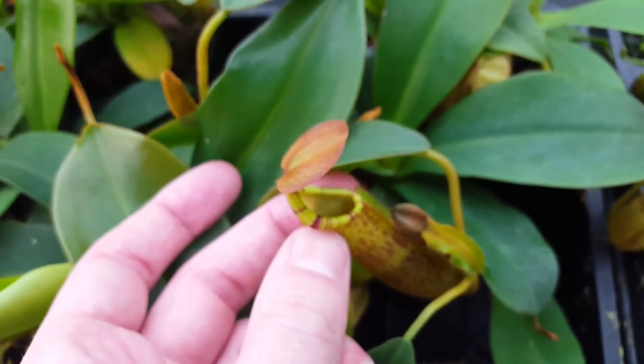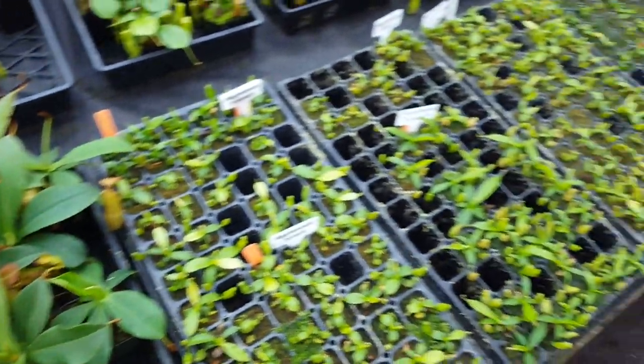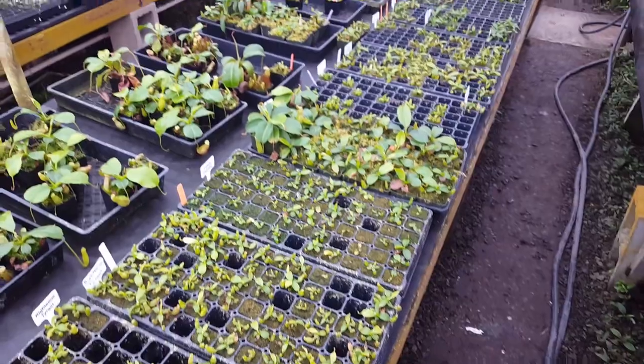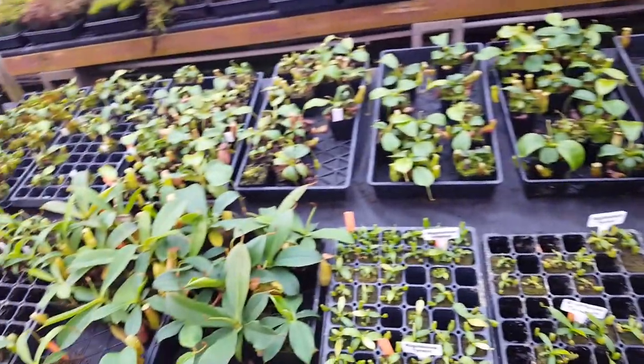Those are our hybrids that we've been messing around with in the last little bit. A lot of these are available on our website right now — go ahead and check it out at predatoryplants.com in our house-made hybrid section. Remember to like and subscribe to see more videos like this, and let me know if you have any questions about our breeding program in the comments.